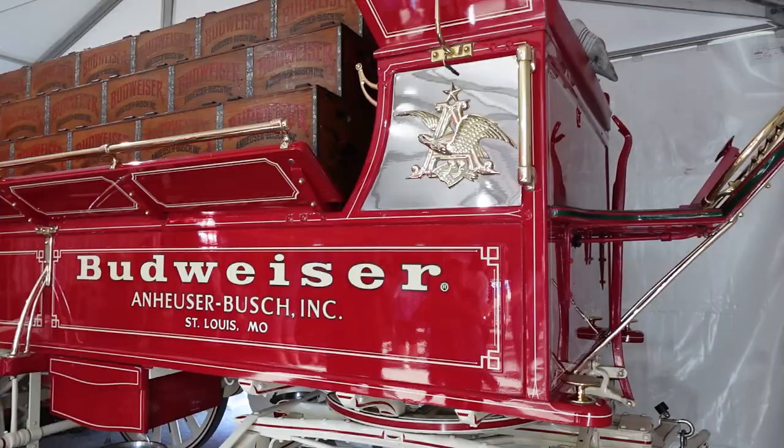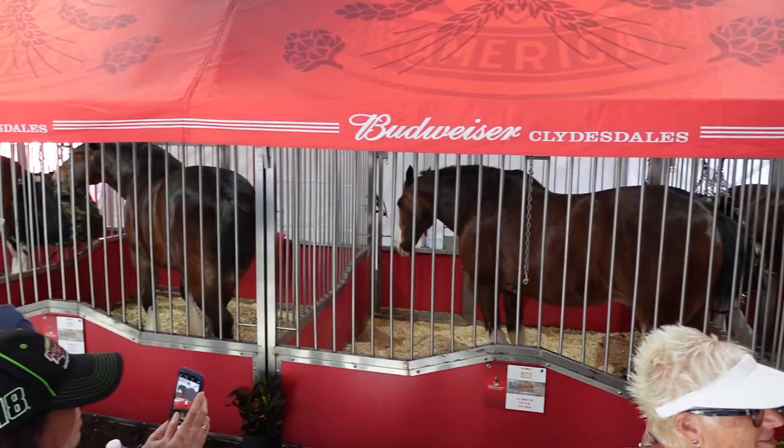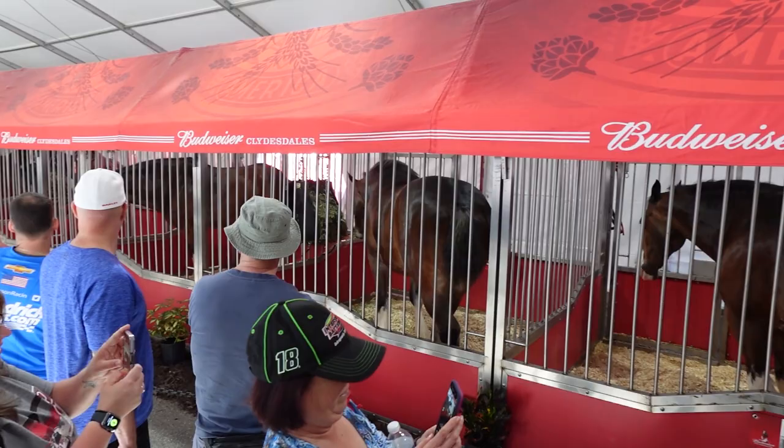It smells like a petting zoo. All the way from St. Louis — the Budweiser Clydesdales. That was so cool. Those are beautiful, majestic animals.